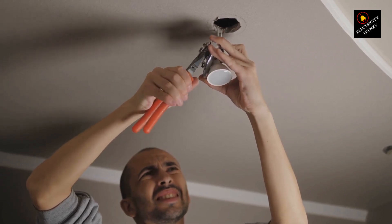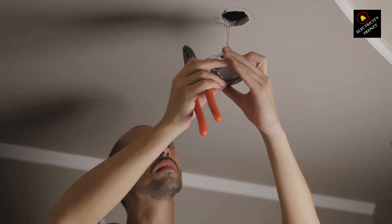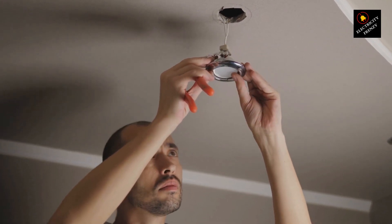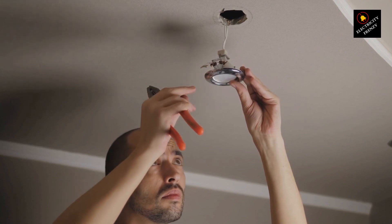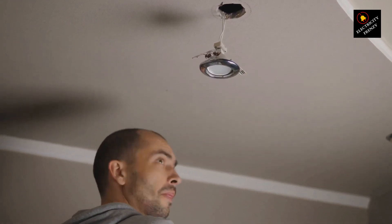To maximize the lifespan of your extension cords, store them properly, avoid overloading them, and handle them with care. If you have concerns about the safety or condition of an extension cord, it's best to replace it to prevent potential hazards like electrical shocks, fires, or equipment damage.